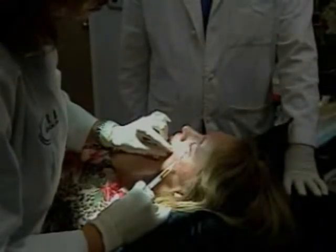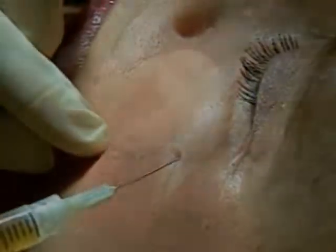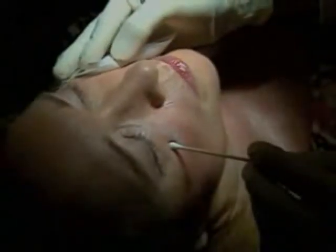Doctors with the American Society of Plastic Surgeons say with the economic downturn, less expensive, non-invasive treatments like this one are part of a trend. There's less downtime, so that means less time off of jobs or away from work.